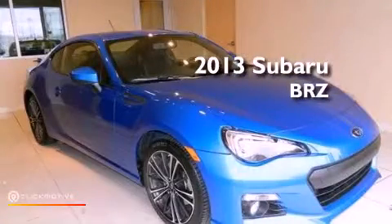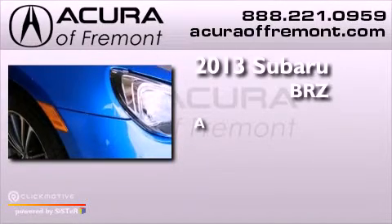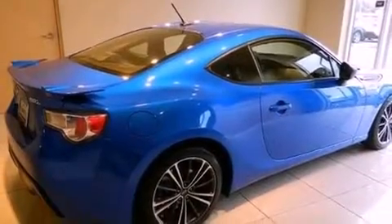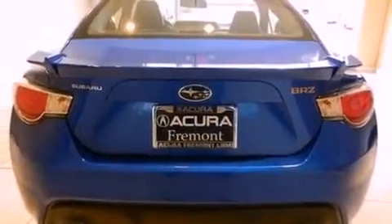This is a 2013 Subaru BRZ. Its top features include a sports suspension, a navigation system, heated seats, high-intensity headlights, and alloy wheels.